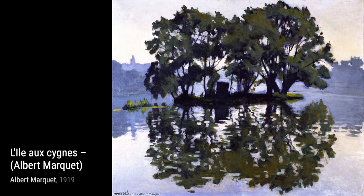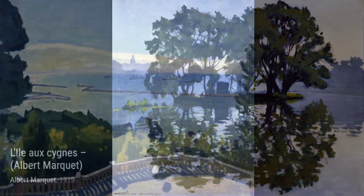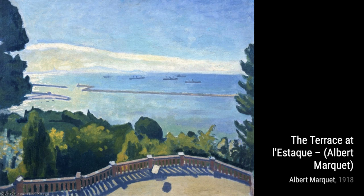Let's start with Faire de Le Havre. In this vibrant piece, Marquet captures the lively atmosphere of a fair, using bold and expressive brushstrokes to bring the scene to life.